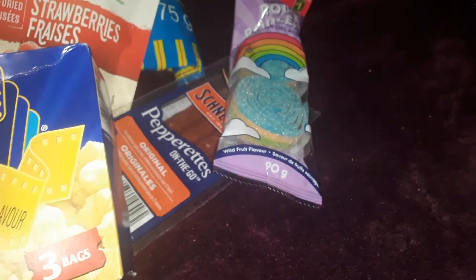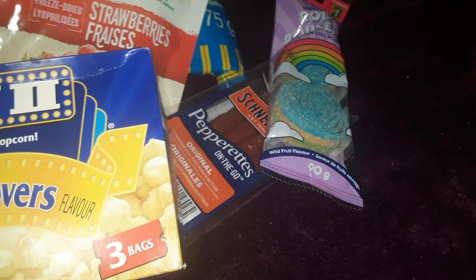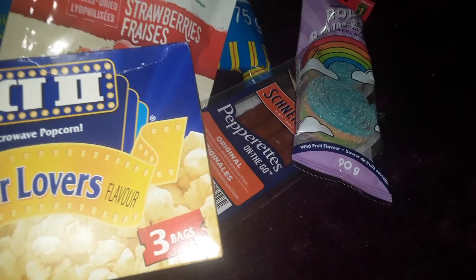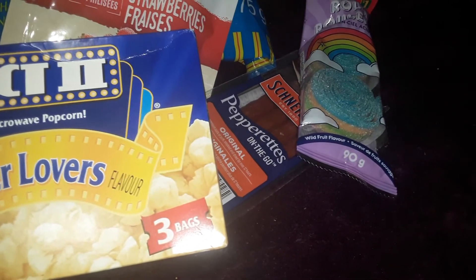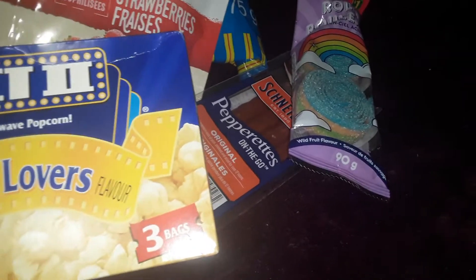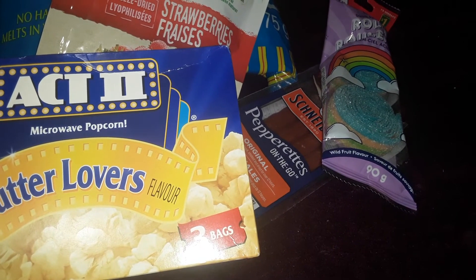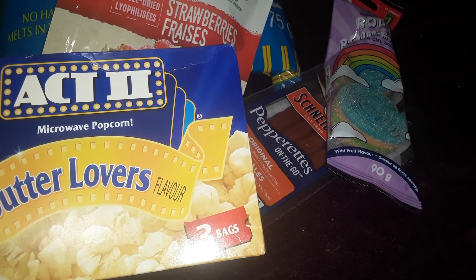Thanks a lot for watching this part of the haul. I will be back tomorrow with some more fun-type items. I wasn't able to get much because I do live in Ontario so it's very limited, but some of the items I got were pretty cool. Stay tuned for tomorrow's video — thanks a lot for watching and I'll talk to you tomorrow. Bye for now.